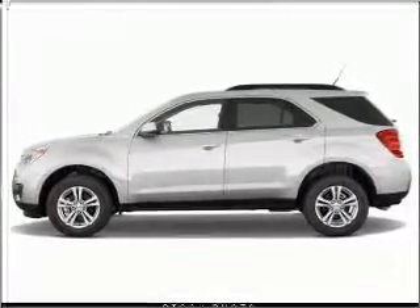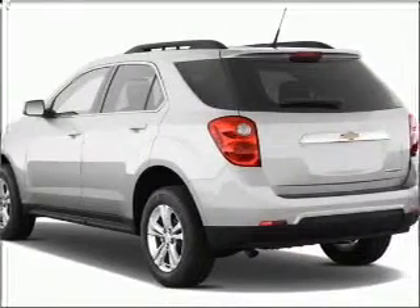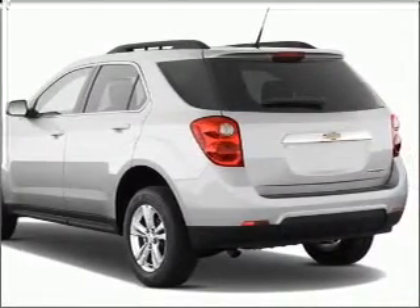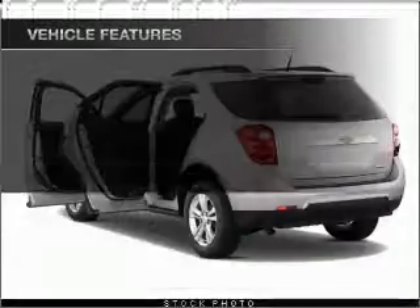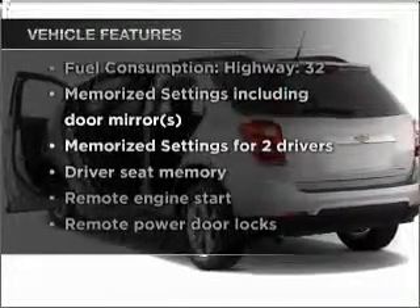Savor your listening experience with the premium sound system. The anti-lock braking system will keep you safe on the road, and memory settings are one of many features. With these notable features, you won't want to miss out on the opportunity to own this amazing vehicle.